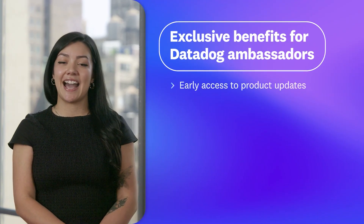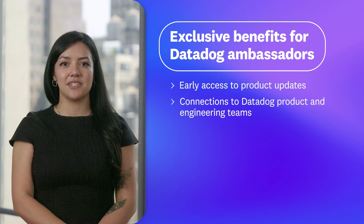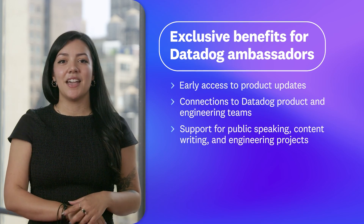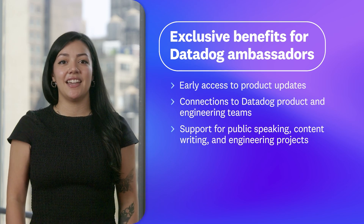Datadog ambassadors get a number of exclusive benefits for their outstanding contributions to the community. Some of those are early access to product updates, direct connections to Datadog product and engineering teams, and support for their public speaking, technical content writing, and engineering projects. Ambassadors also get free Datadog certification exams, tickets and travel to Dash, and the swag is pretty nice too. But more than that, becoming an ambassador means joining a tight-knit global community of builders who are just as excited about observability. Want to learn more? Check out this video's description for a blog post where you can read all about the program.